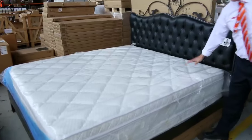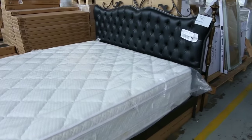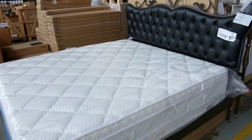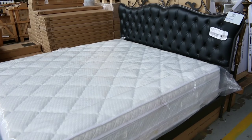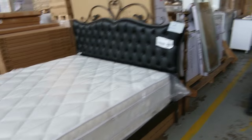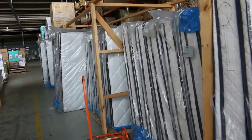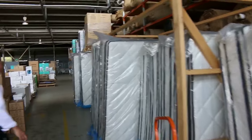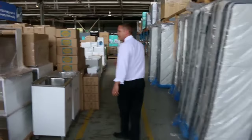Beautiful mattresses in on Wednesday — sensational. They are individual pocket spring, latex pillow top on one side, memory foam on the other side, so it's a double pillow top. Available in king, queen, single, and king single. Really good buying — you'd pay thousands of dollars in retail. Just a couple of hundred bucks here; the king is around the mid-$400 mark with everything down from there for the other sizes.